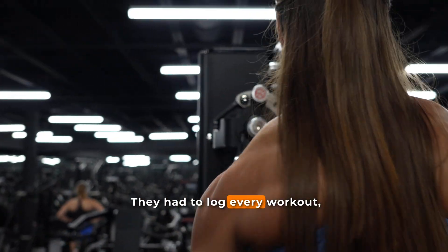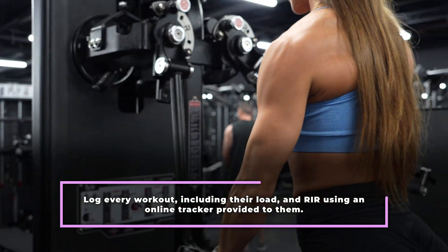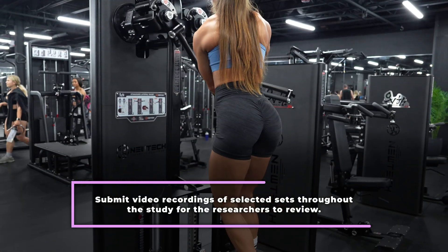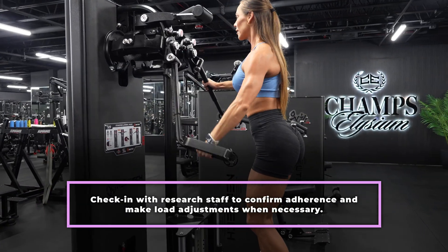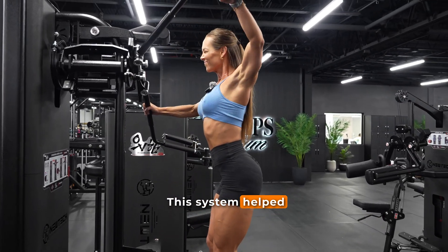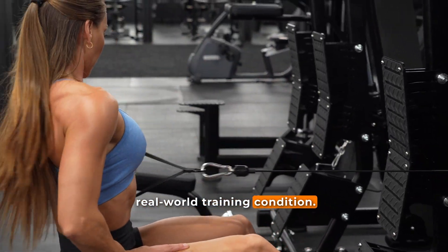Participants were required to log every workout, including load and RIR, using an online tracker; submit video recordings of selected sets throughout the study for researchers to review; and check in with research staff to confirm adherence and make load adjustments where necessary. This system helped maintain program consistency while mimicking a real-world training condition.